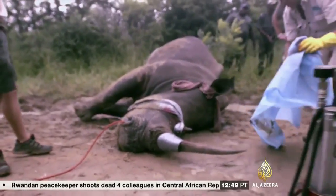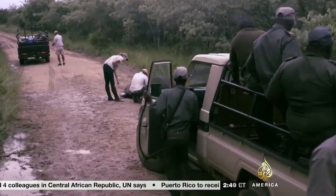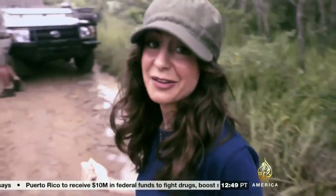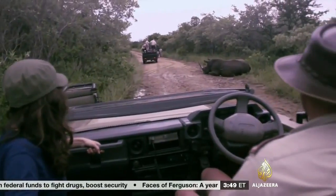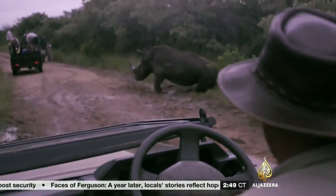When the infusion is complete the team administers a fast-acting antidote to the tranquilizer. It's known that when the rhino wakes up it suddenly snaps and charges. That's why we've got to get out of the way — this could be a very dangerous time.